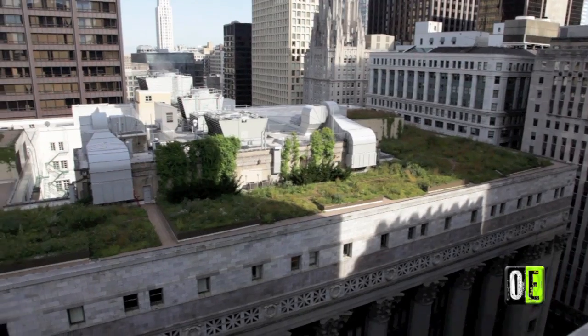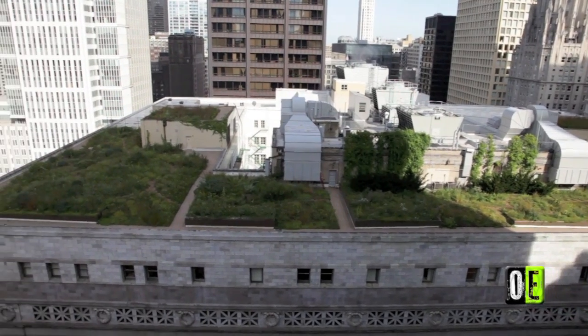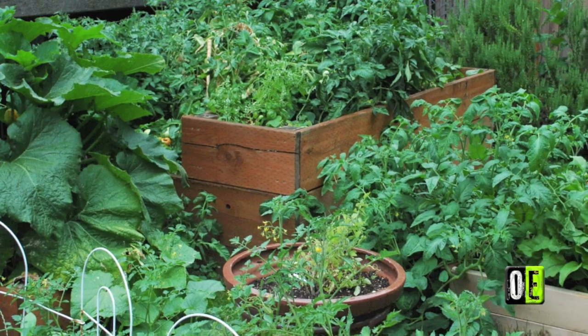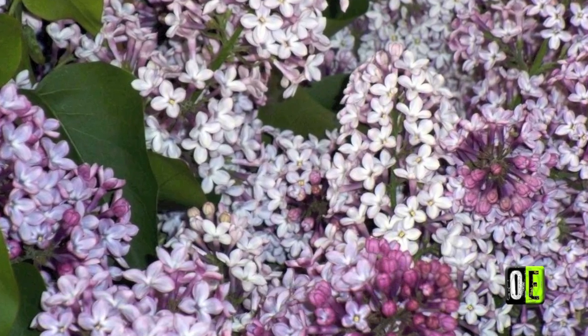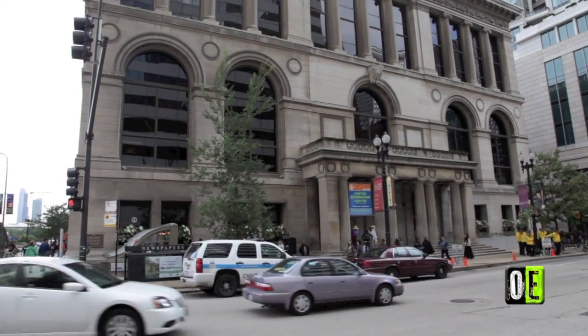In 2001, City Hall completed its 20,300 square foot green roof with 20,000 plants, to be followed by the Culture Center's 15,000 square foot version in 2006, with in excess of 12,000 plants. Chicago has long been a leader in green roof technology in the states.